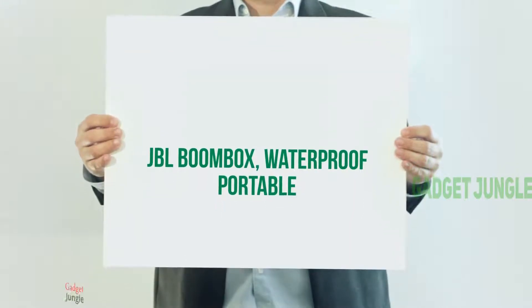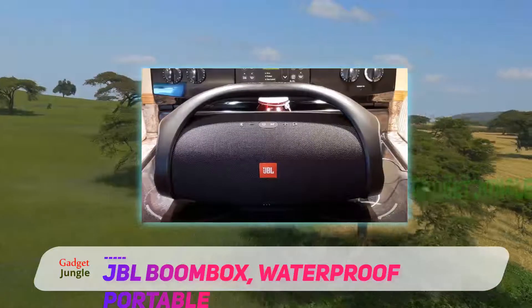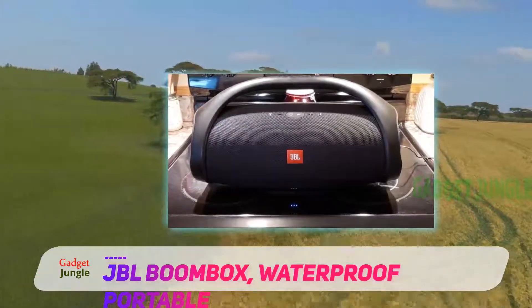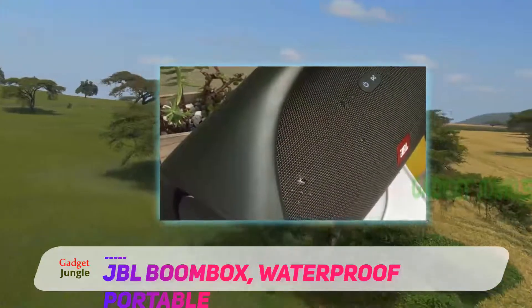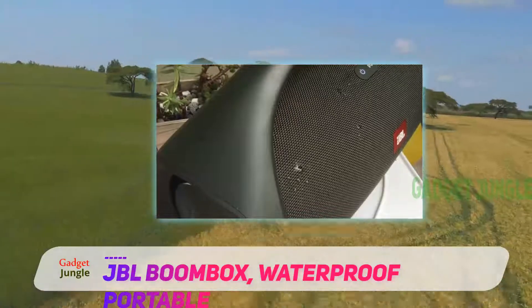First on our list is the JBL Boombox, a carry-around Bluetooth-enabled option from JBL's range of waterproof wireless speakers. We have reviewed some of the range before for their superb water resistance, impressive battery life, and link-up possibilities.